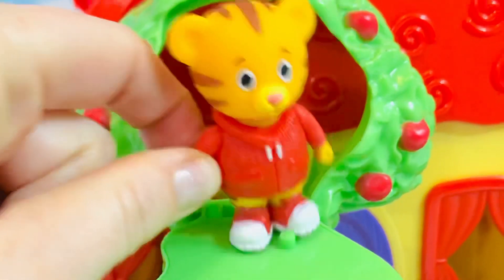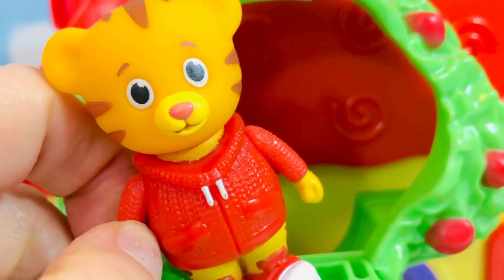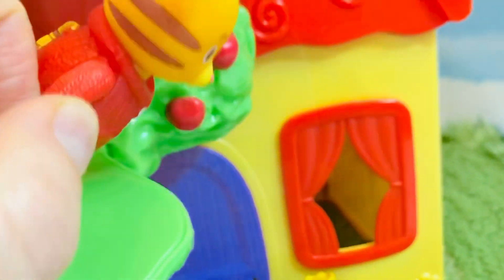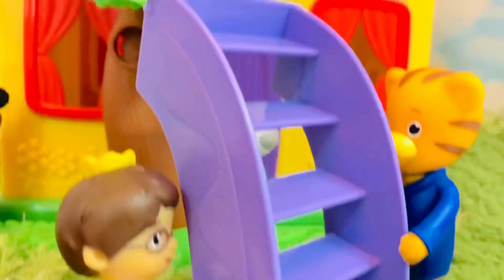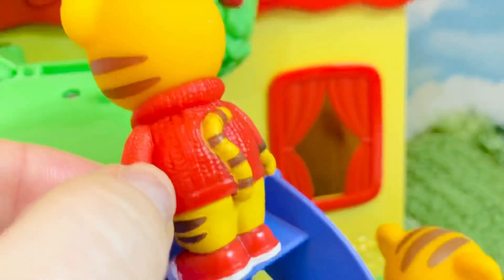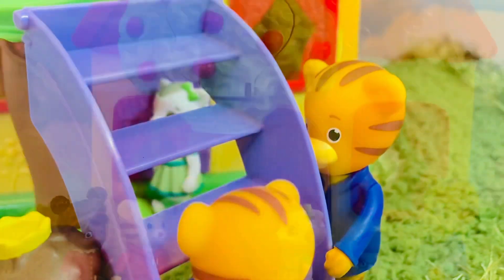How is Daniel going to get down the tree safely? It's a long ways down. You can't jump because you might break a bone. Oh look, Prince Wednesday and Daniel Tiger's dad are going to hold a stepladder so that Daniel can get down. He holds on with his hands and goes down one step at a time.